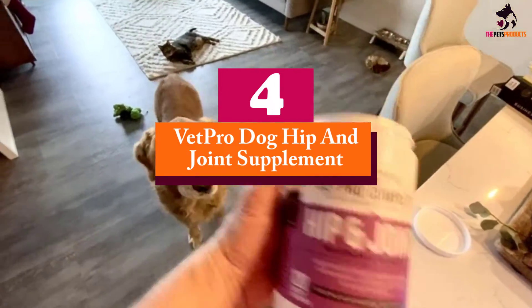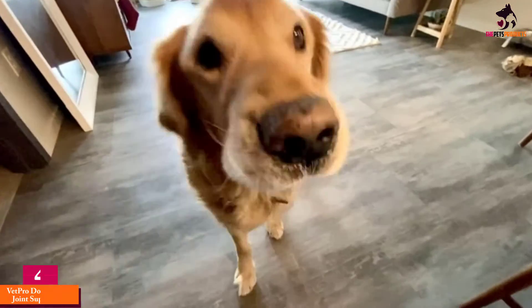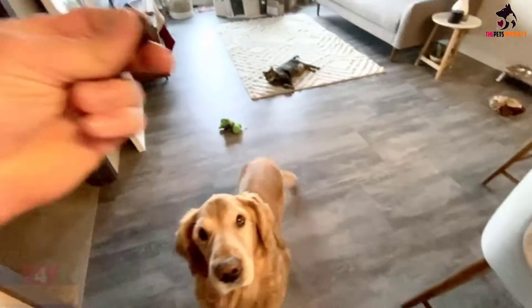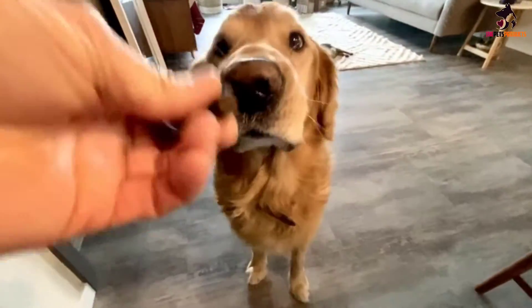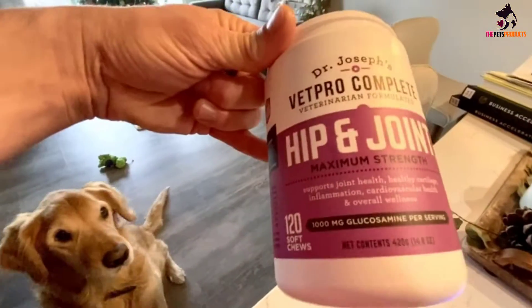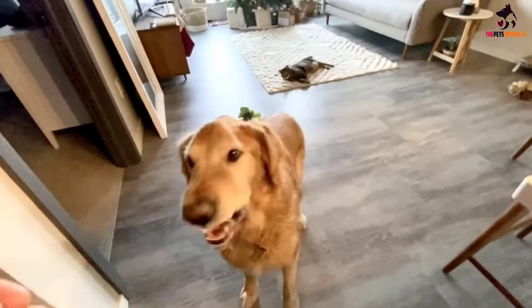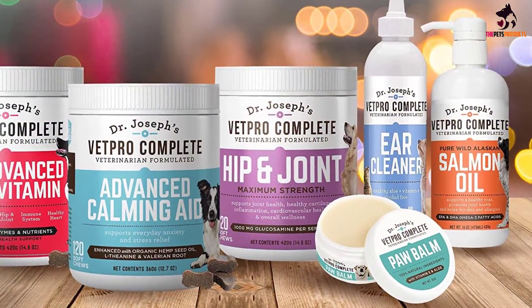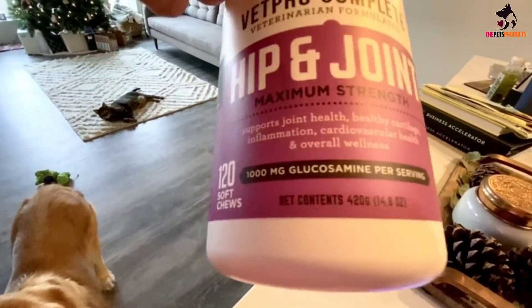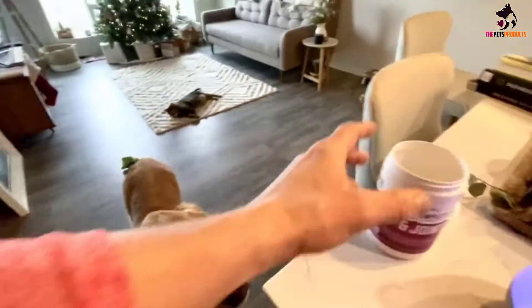Moving on at number 4, we have the VetPro Dog Hip and Joint Supplement. For dogs who really need a boost of joint mobility, Dr. Joseph's Hip and Joint Supplement is a maximum strength formula that contains 1000mg of glucosamine per serving. This is a product that carries five times the average glucosamine of regular hip and joint dog supplements, giving it the ability to boost joint health in dogs of all sizes. The VetPro Complete formula also contains nature's most powerful anti-inflammatory: turmeric.